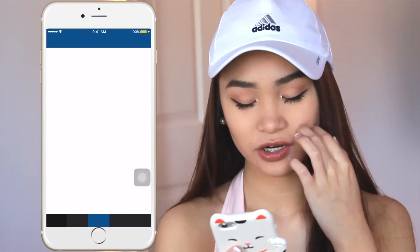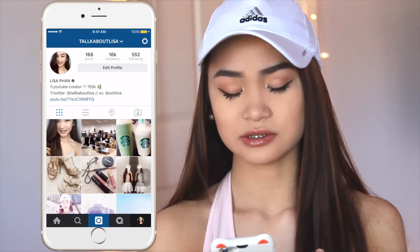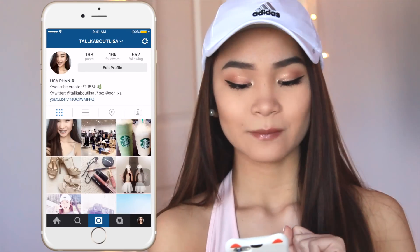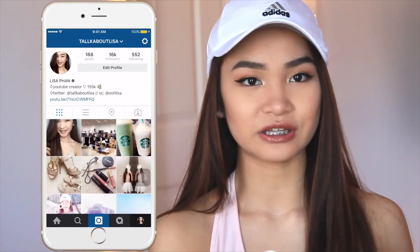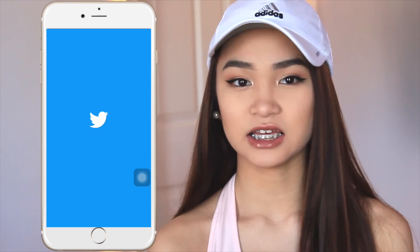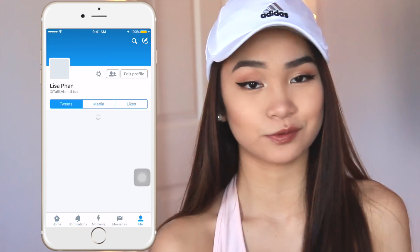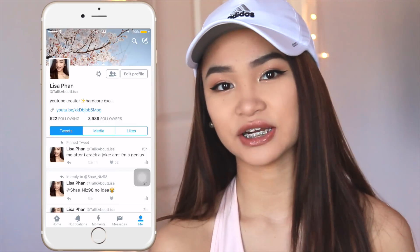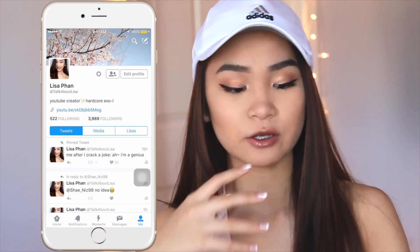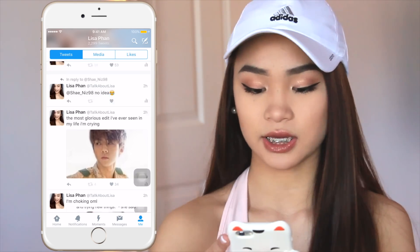I have Instagram — if you're not following me, you should! I'm currently working on a new theme that's a natural, brownish, subtly filtered look. My last theme was very cotton candy but I wanted something more mature. Follow me at TalkAboutLisa. Then I have Twitter, which I've been using a lot lately — I rant all the time. I find Twitter really connecting since you share words more than selfies. Follow me at TalkAboutLisa on Twitter too.